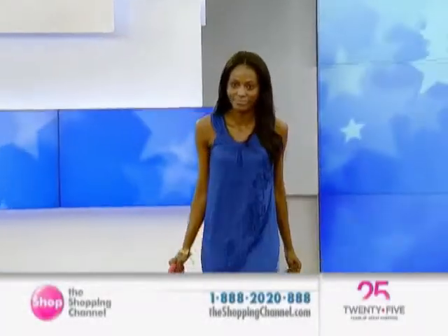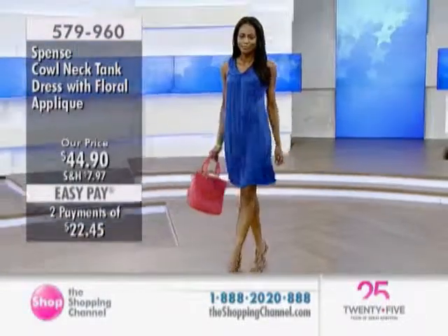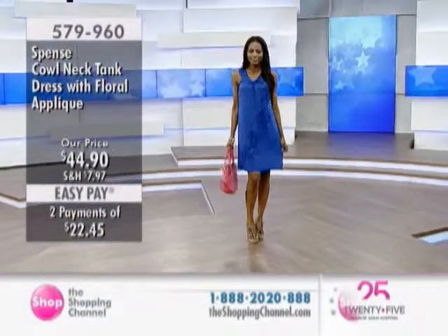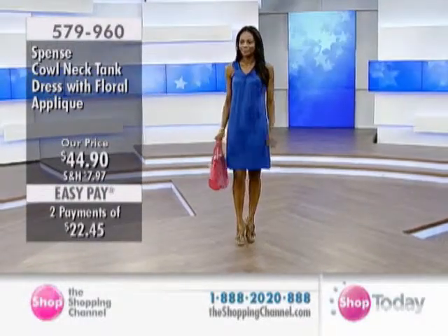I have to tell you, I am really, really thankful for the affordability of these dresses. And plus, the quality — they're so pretty, they're well-made. I love the way they just flatter every woman's body.